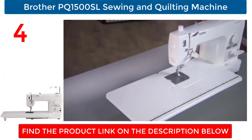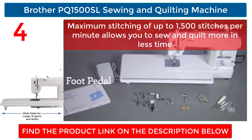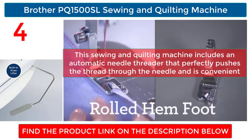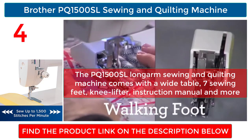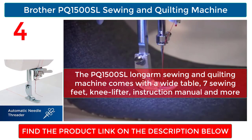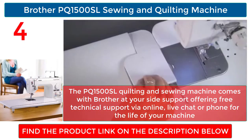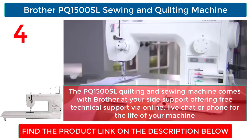Brother PQ 1500SL Sewing and Quilting Machine. Maximum stitching of up to 1,500 stitches per minute allows you to sew and quilt more in less time. This sewing and quilting machine includes an automatic needle threader that perfectly pushes the thread through the needle. The PQ 1500SL Longarm Sewing and Quilting Machine comes with a wide table, seven sewing feet, knee lifter, instruction manual and more. It also comes with Brother at your side support offering free technical support via online, live chat, or phone for the life of your machine.